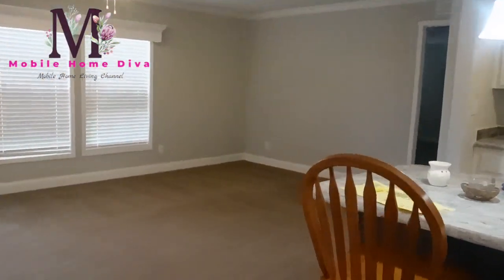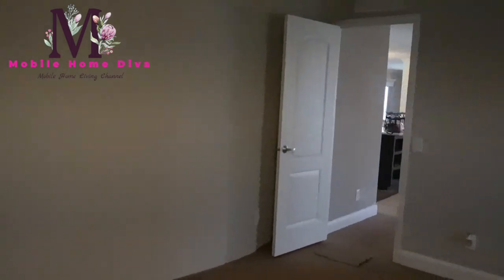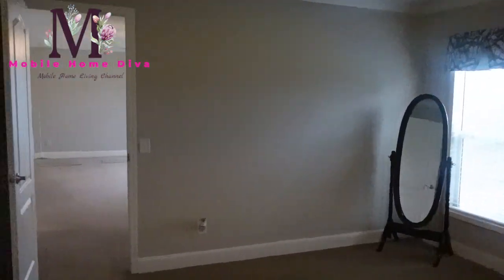Now let's go check out the master. All right, this is the master bedroom - let me show you just how big it is. Huge master bedroom. Look at all that space in there - really nice. You've got a large master bedroom.